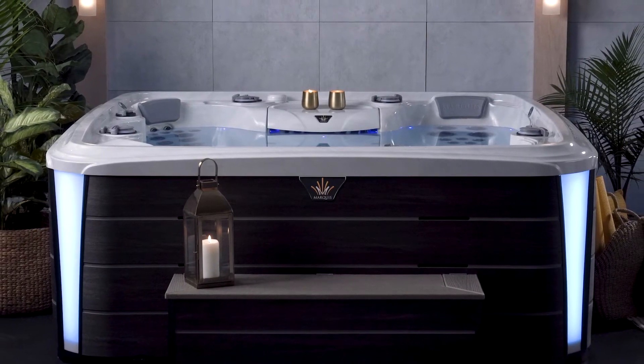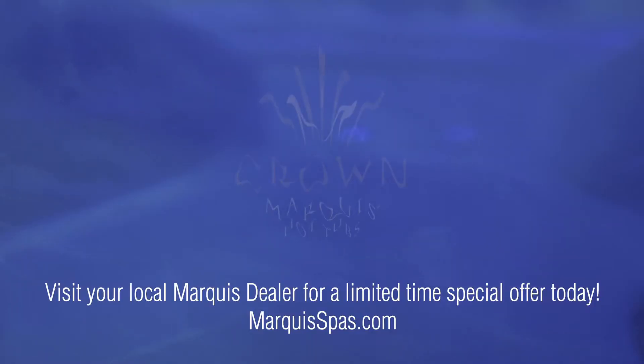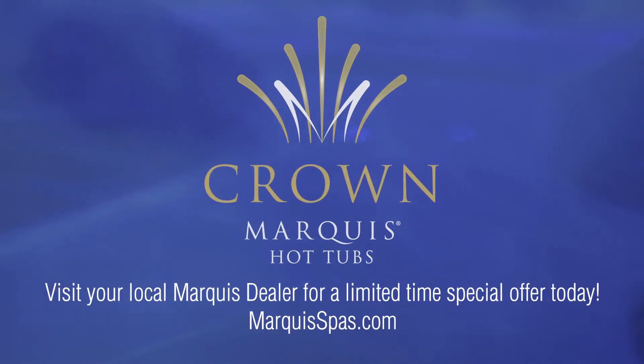Are you ready to experience epic hydrotherapy in your backyard? Visit your local Marquis dealer for a limited time special offer today.